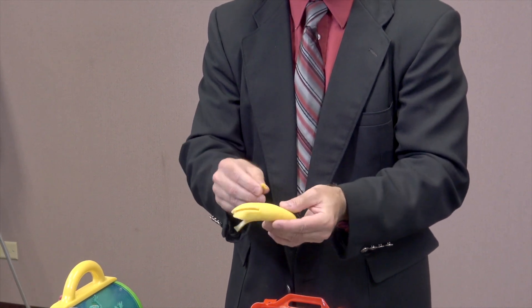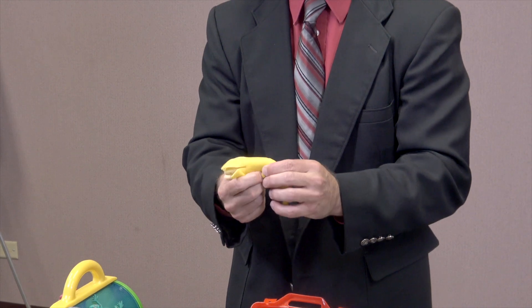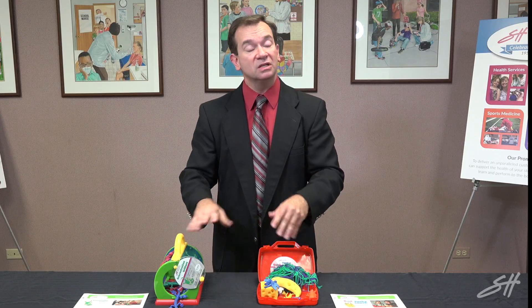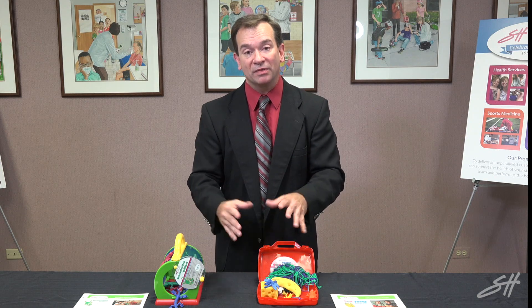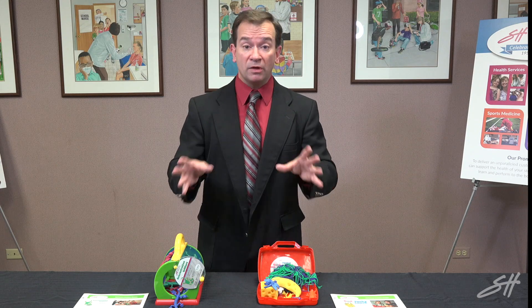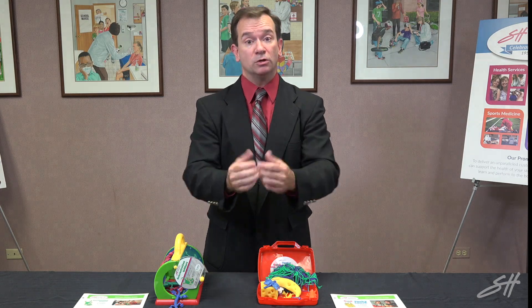For children whose fine motor skills have progressed, we have banana slugs in the bananas — smaller holes and smaller items for them to really practice and improve their skills. Yet for the kids, both of these kits are just a lot of fun to play with. Here are two sensory kits specifically designed for School Health by OTs for your kids.